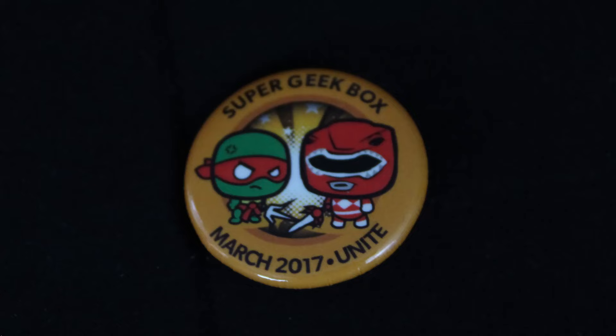Alrighty, so we have the pin. It just says Unite. So that's interesting — I would have never expected Power Rangers and Deadpool as a connection of Unite. I don't think Deadpool can really unite with anyone. That's a cool connection though.